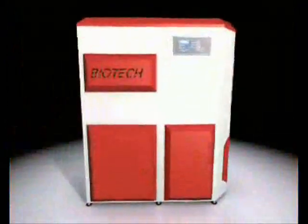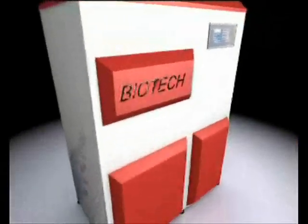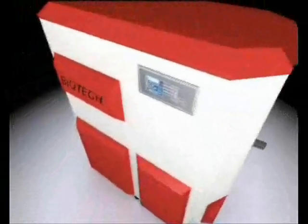A new era in heating has begun. Biotech pellet heating is now available — innovative technology, convenient, environmentally friendly, and economical.